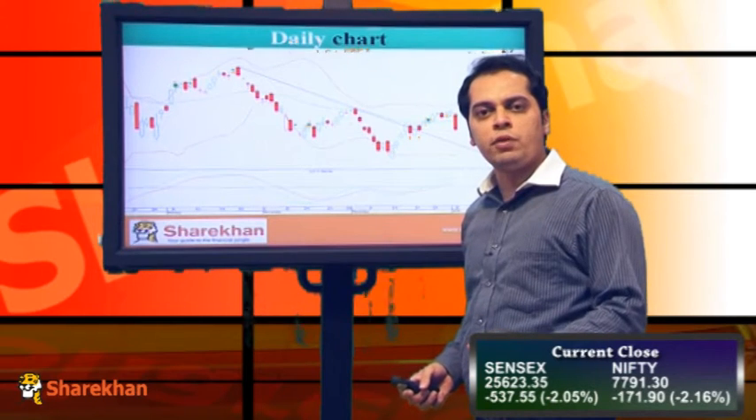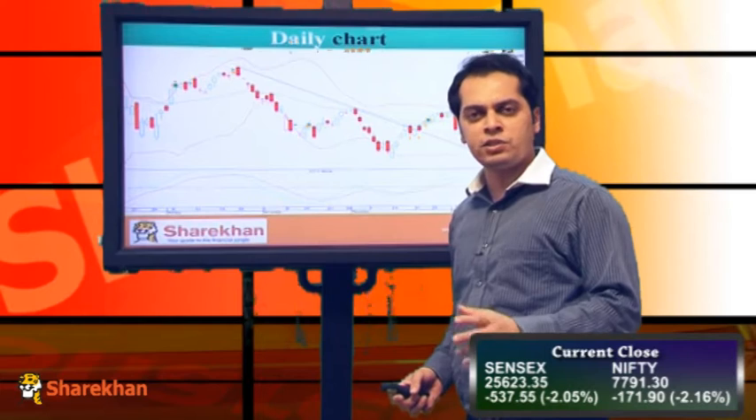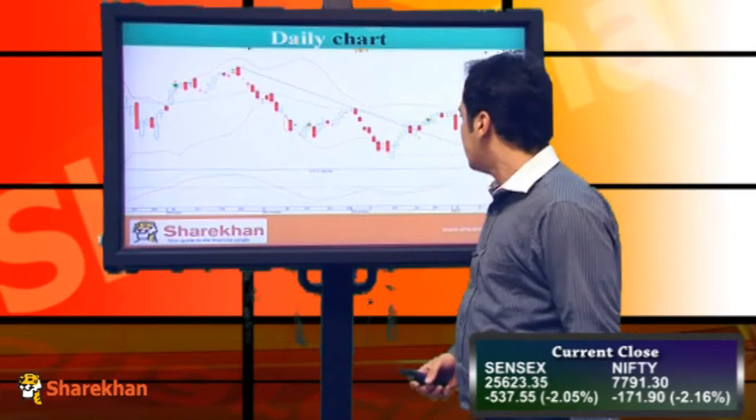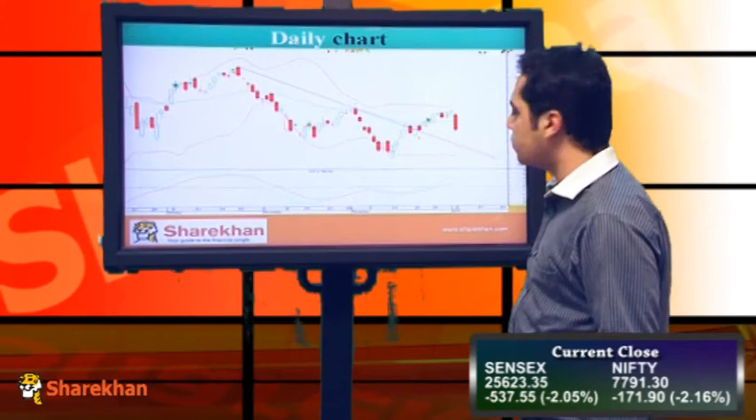Today we have finally seen the reversal. It has formed a kind of an evening star candlestick pattern, which is a bearish candlestick pattern, at least for the short term. Now the index has taken support near its 20 DMA in today's trading session.